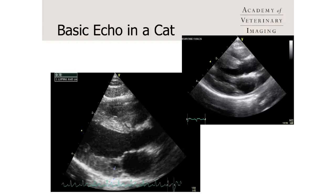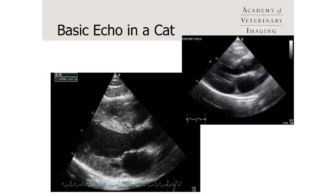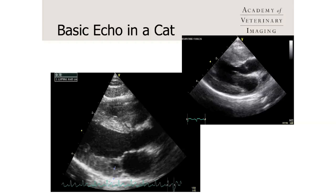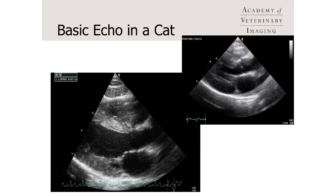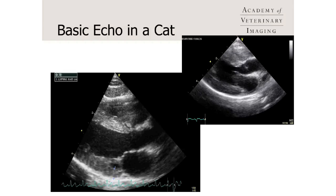Knowing about the structure of a cat's heart can help us determine whether a dyspneic cat is likely to be in heart failure or dyspneic for another cause, or whether a cat with a murmur that's asymptomatic is likely to develop heart failure or a saddle thrombus in the near future.